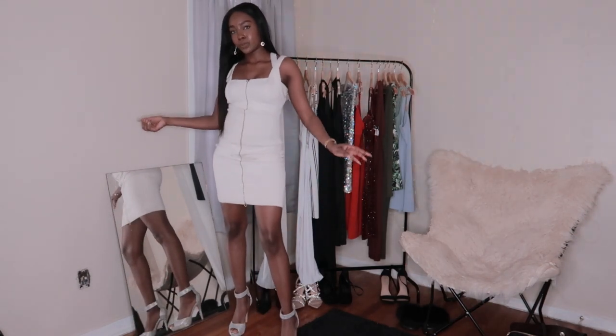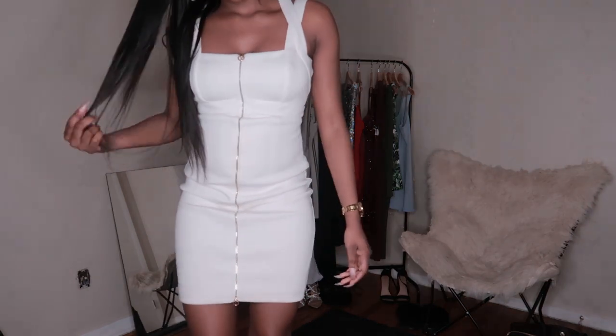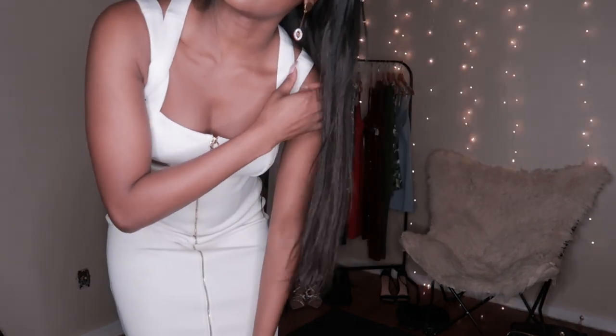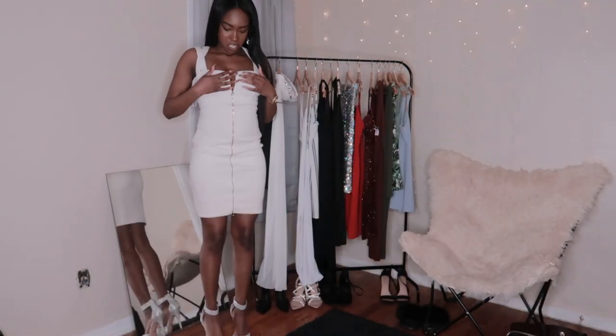This next dress is Calvin Klein. I wore this when my parents renewed their vows. I like the detailing that it has — you can also wear it like this.